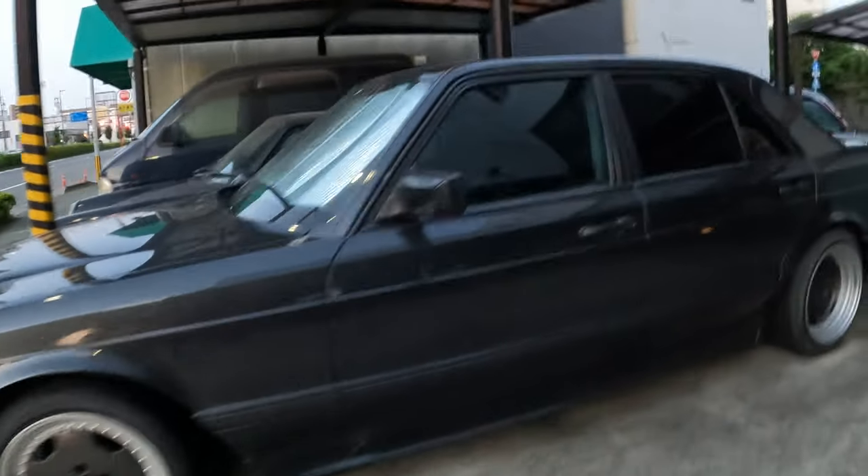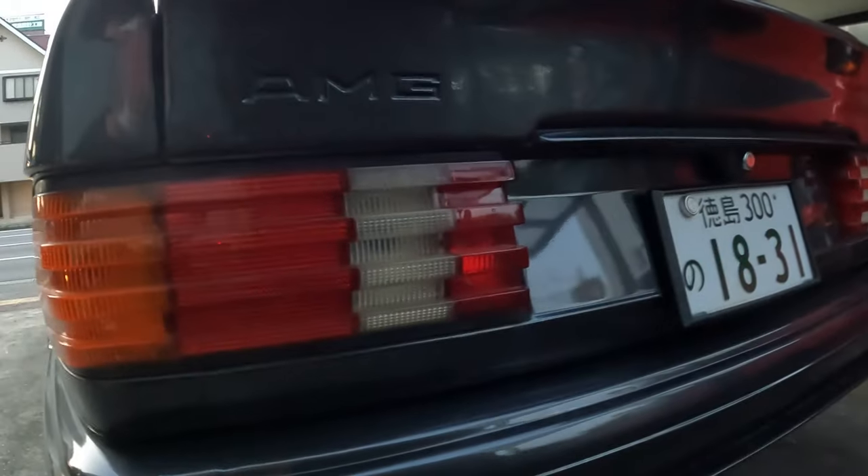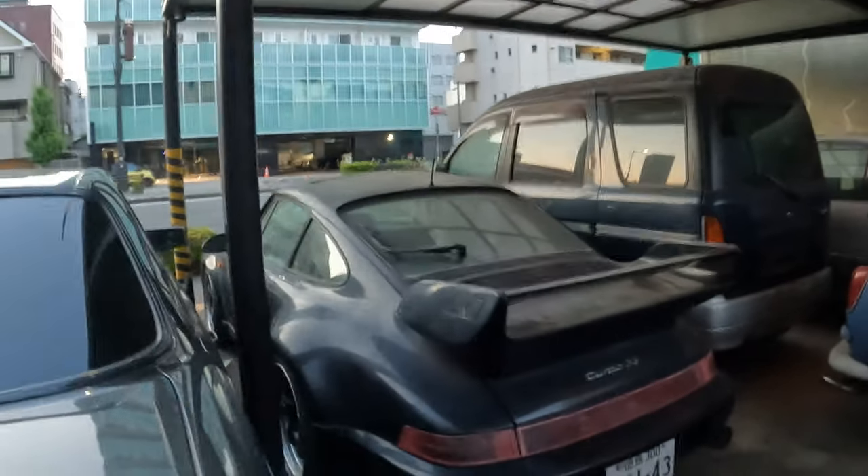This is the car. AMG. I won't hang around it too long.